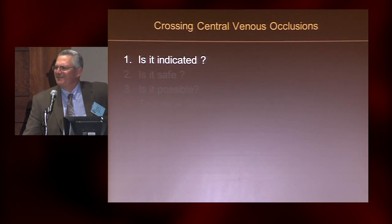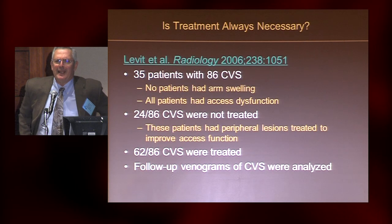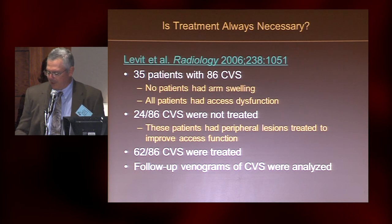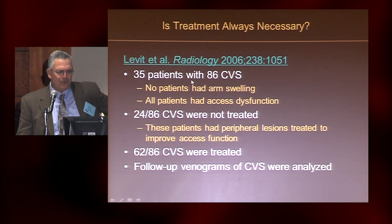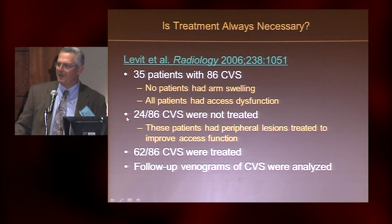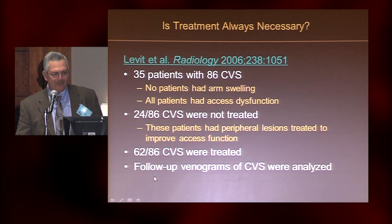That's kind of a funny question, isn't it? If somebody's got an occlusion, you would figure maybe we better fix it. There was an interesting paper that came out of the University of Pennsylvania maybe a decade ago — Scott Tratola is the guy who works out there. They do a lot of dialysis work. They had 35 patients with 86 central venous stenoses and occlusions, and of these, they didn't treat 24 of them. They were dealing with a peripheral dialysis access problem, and decided not to address the central issue.